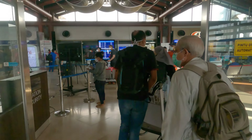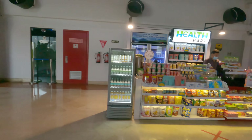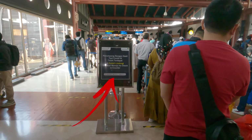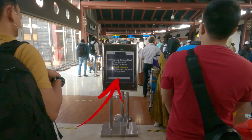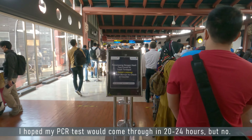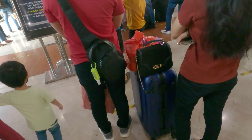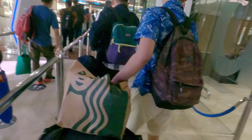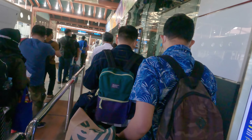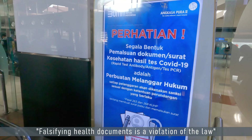Oh, that's a lot of people. The long queue at the computer screens is in fact only for those that do not have a green checkmark showing in their Peduli Lindungi app, and also don't have paper proof of any COVID-19 tests. When flying on domestic flights you need to be at least partially vaccinated and have a valid COVID-19 test — both should be in the Peduli Lindungi app, but it just doesn't work perfectly every time.